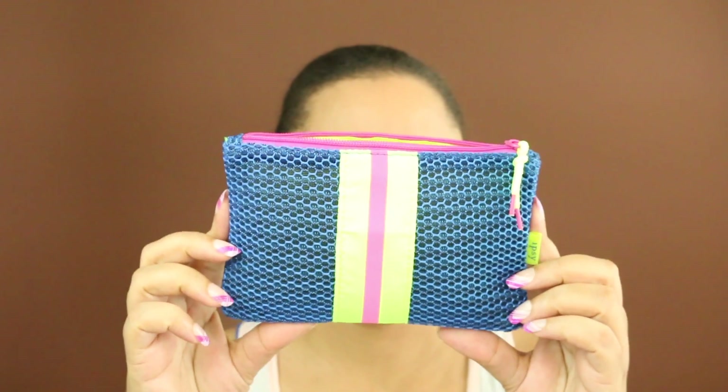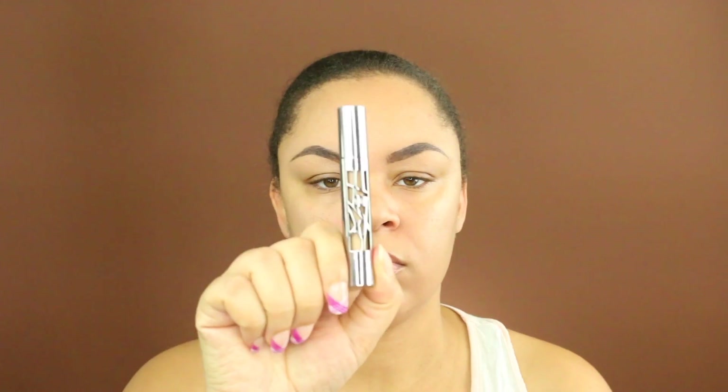Hey chicas, welcome back to my channel. Today I am showing you guys what I received in my January Ipsy Glam Bag. I'm going to use everything in this bag. As you can see, I have my brows done.